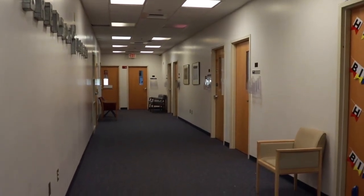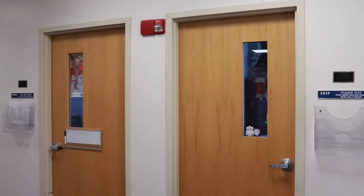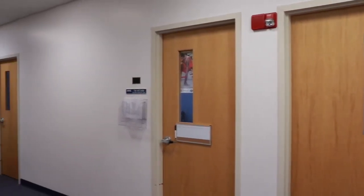Next, we'll go into the coaches' offices. This is where coaches bring potential and current athletes to their offices in order to meet with them.